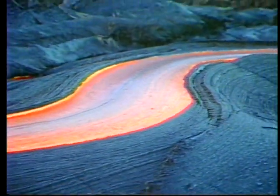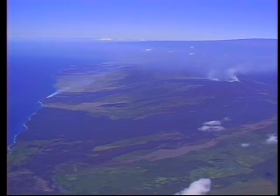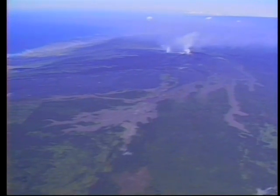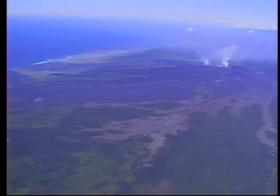Tubes originating at Kupayanaha extend more than seven miles downhill to the ocean. The ability of tube-fed Pahoehoe to travel over much greater distances than surface flows has been an important factor in the seaward growth and gentle topographic profiles of Hawai'i's volcanoes.